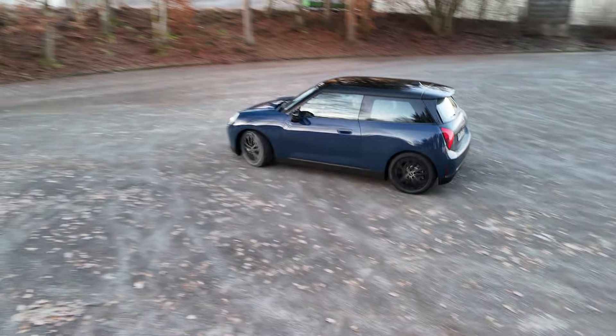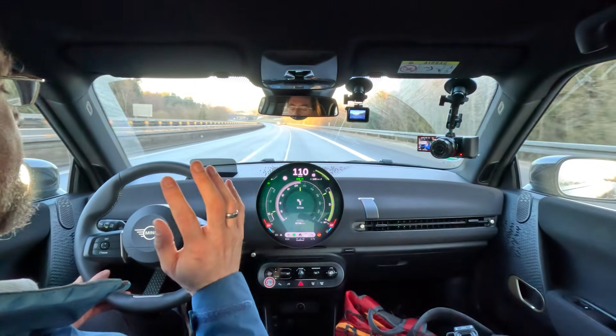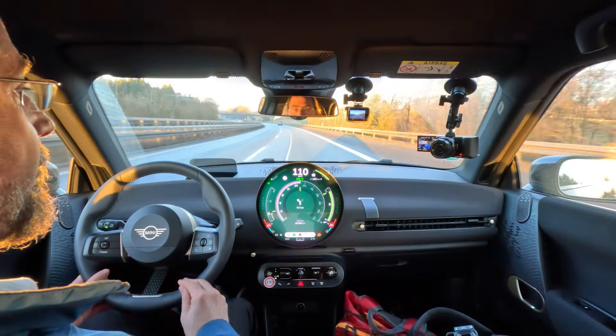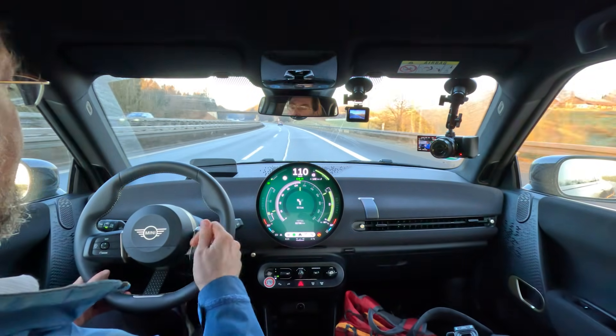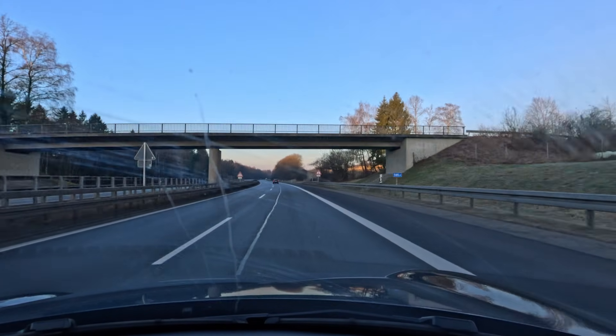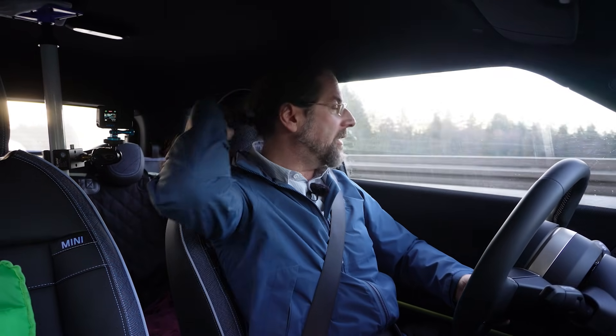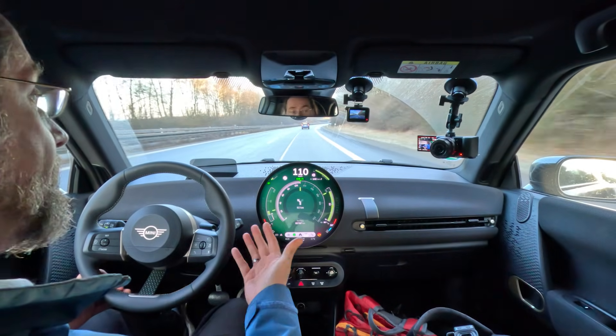Good morning everyone. I'm in a Mini Cooper E with the small battery — 36.6 kilowatt-hours — and today I'm doing my long distance trip. I'm not driving the normal tour of 600 kilometers because it would take way too long. The range is low, it's winter, extremely low, and it also doesn't charge extremely well. A better route planner said it would be seven and a half hours for the 600 kilometer trip, so I said no. This car is also not made for this — it's a city car.